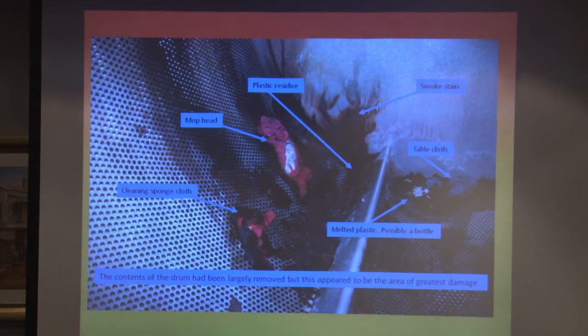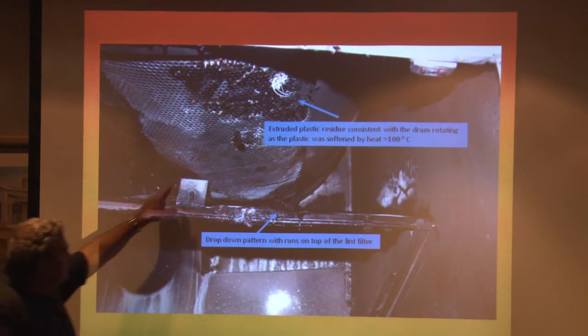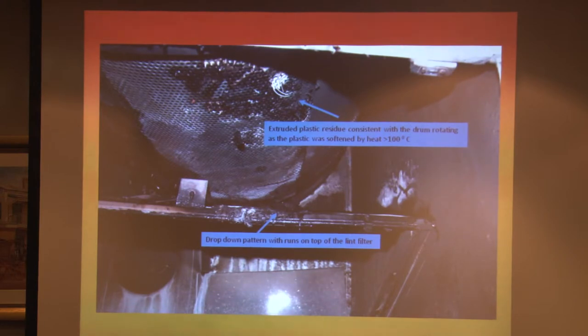These are some of the things we saw in the drum. The melted plastic in the bottom right was possibly a bottle. There was a cleaning sponge and mop heads. Underneath the drum we saw white plastic coming through the holes of the drum — the only thing in there that was white polished plastic was a set of plastic spoons and covers. That material starts to soften at about 100 to 130 degrees C. The pattern in it would suggest the drum was actually rotating at the time it melted through.